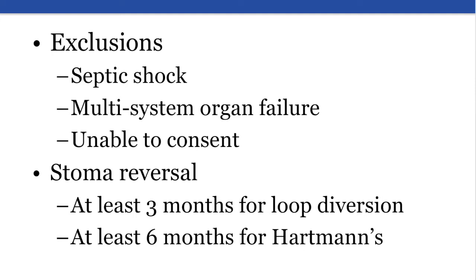Five patients randomized to primary anastomosis underwent a Hartmann's procedure due to development of septic shock in two cases and technical difficulties in the other three. Patients were also excluded if they were unable to provide their own consent. Stoma reversal was at least three months post-op for ileostomy and at least six months post-op for Hartmann's procedure.